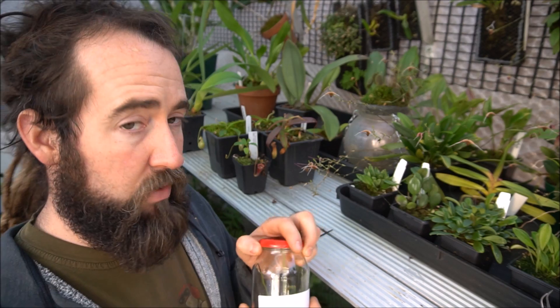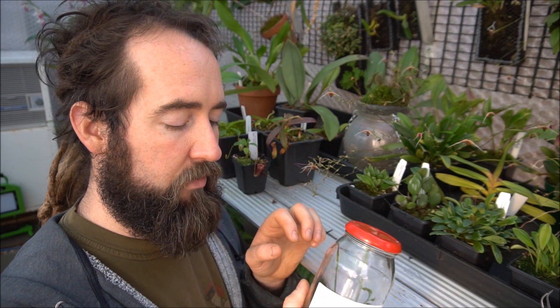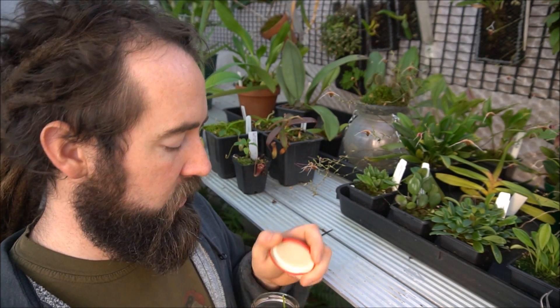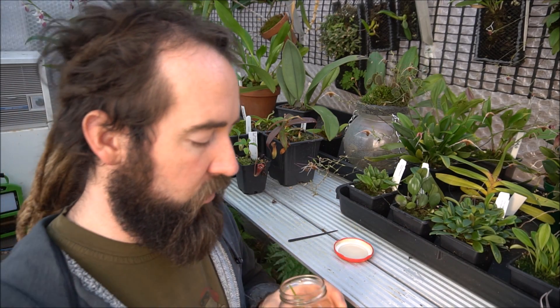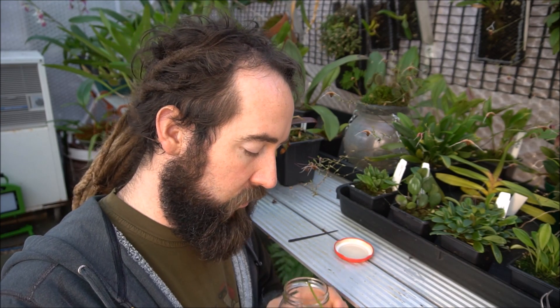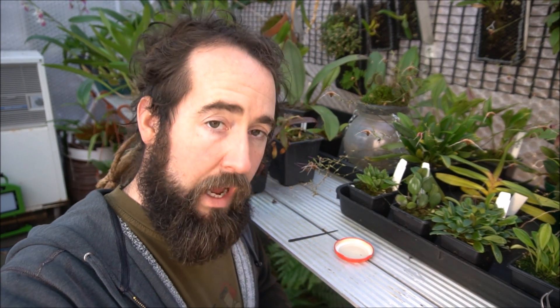Now as for the pyrethrum - this stuff is freaking lethal. I checked this after an hour and a half and there was no longer anything moving alive in this jar. Since then everything has dropped off - all the aphids have dropped off the flower spikes and all of them are dead. This has literally killed every single aphid that was in this jar and it happened in about an hour and a half. This stuff is lethal.